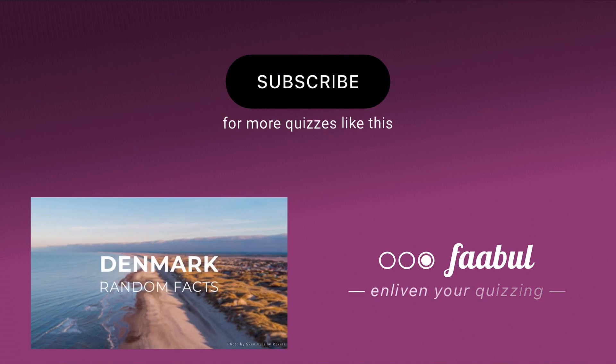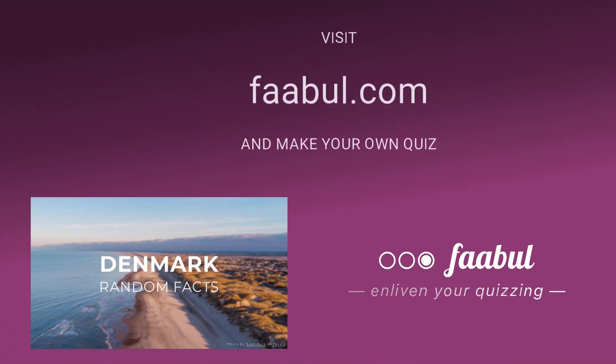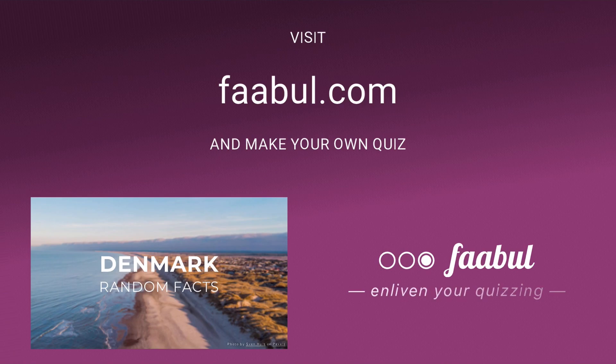Congratulations on completing the Denmark Fun Facts quiz. If you enjoyed this quiz, don't forget to like this video and subscribe to our channel for more captivating quizzes. Download the FABL mobile app to play quizzes anytime, anywhere.